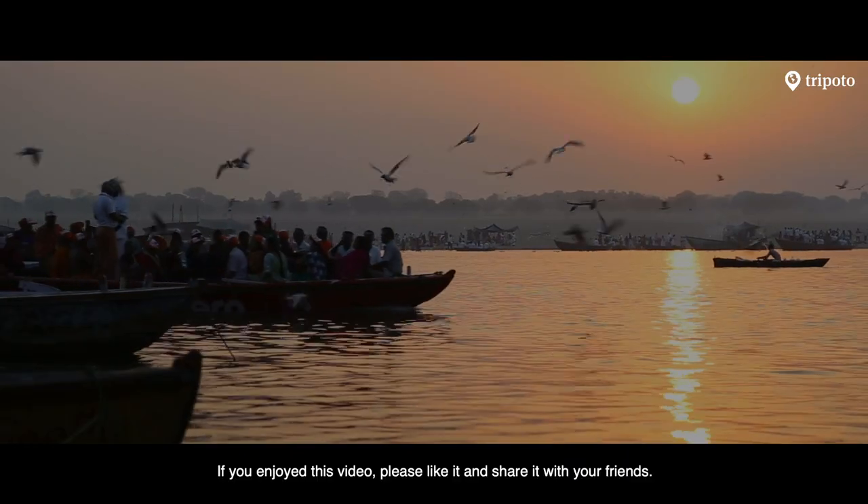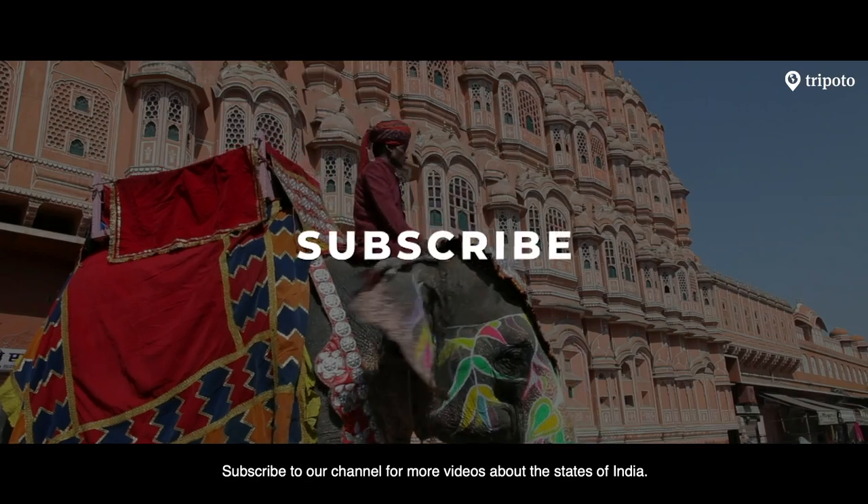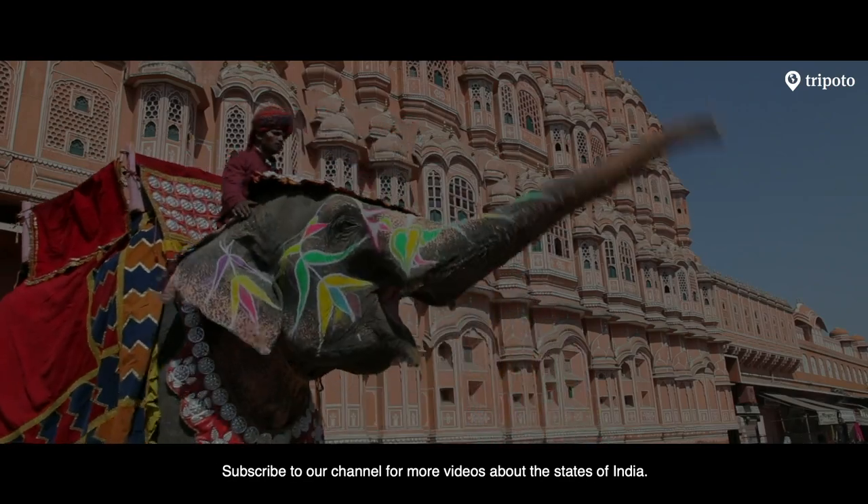If you enjoyed this video, please like it and share it with your friends. Subscribe to our channel for more videos about the states of India.